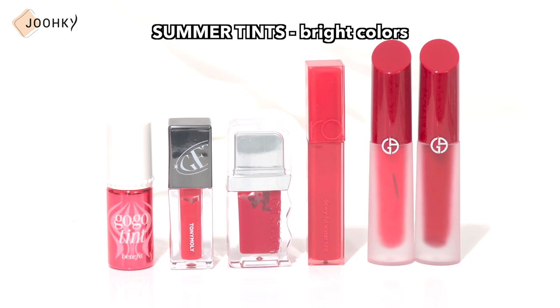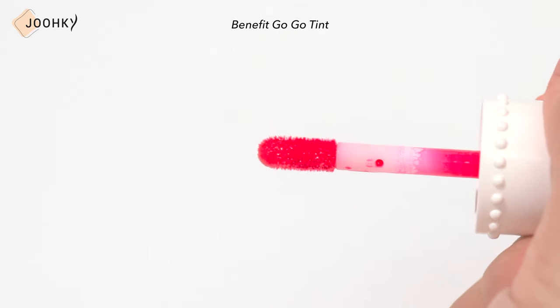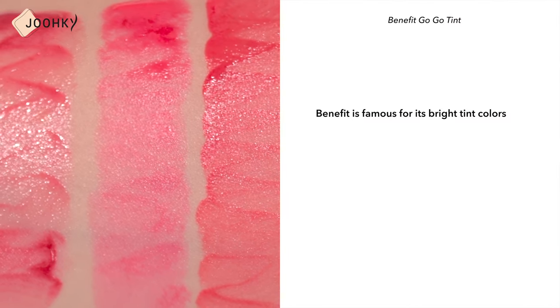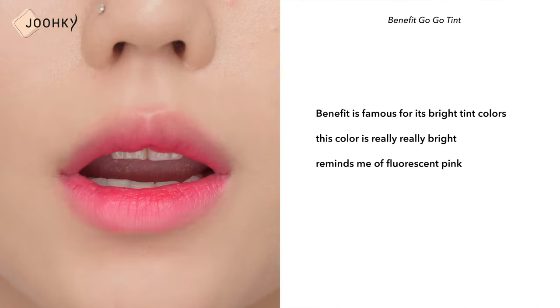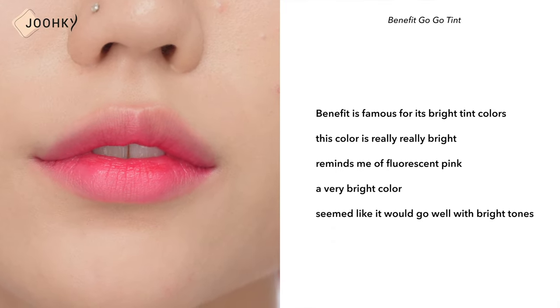The following are colors with heavy pink or red that are highly saturated. BENEFIT's GoGo Tint is a tint that features vivid color and deep pigmentation. It has a texture that sticks to the skin like a water tint. I think BENEFIT is famous for its bright tint colors, but this color is really, really bright. It reminds me of fluorescent pink, and because it's such a bright color, it seemed like it would go well with bright tones.